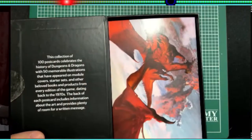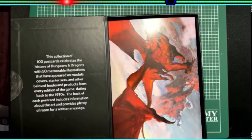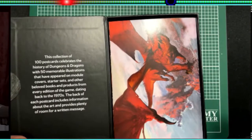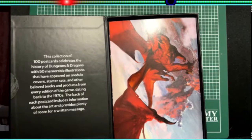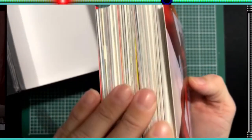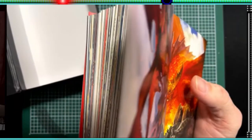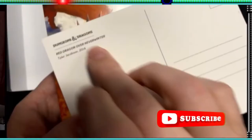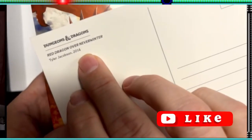These are postcard quality images — not super flimsy, not just paper, it's actually that light cardboard postcard quality. This collection of 100 postcards celebrates the history of Dungeons and Dragons with 50 memorable illustrations that appeared on module covers, starter sets, and other beloved books and products from every edition of the game dating back to the 1970s. The back of each postcard includes information about the art and provides room for a written message.